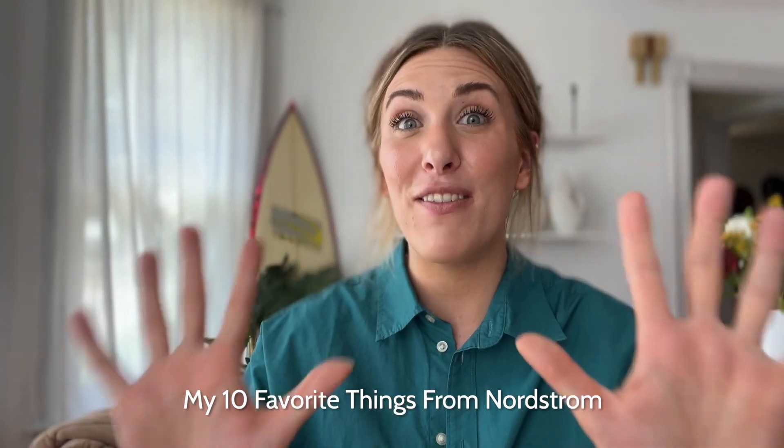Hi friends, it's Amy from The Mom Edit, and today I'm coming at you with 10 of my favorite things from Nordstrom. We're talking my favorite denim, some of my favorite shoes for summer, slippers, body products — there's a little bit of everything. These are my favorite things that I'm wearing all the time and totally obsessed with, and you can get them at Nordstrom.